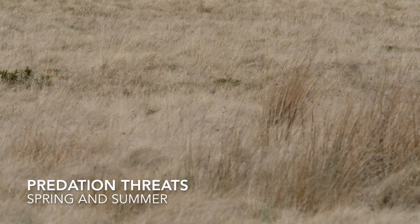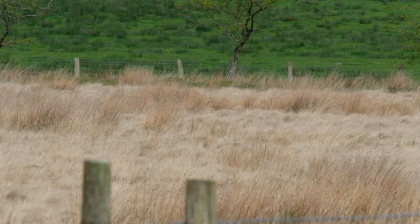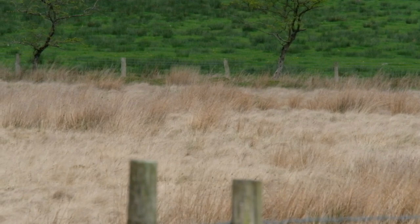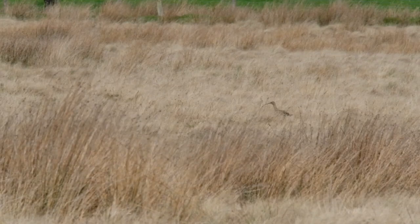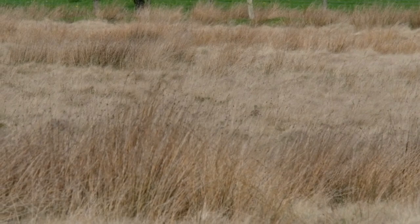Curlew nests can be established in a variety of habitats. This nest is in rough grassland, an area regularly used by foxes to hunt for voles. This fox quartered the field in its search for food. Eventually the curlew became alarmed and left its nest. It walked and then ran directly away from the nest, a clear indication of where to watch on a future visit. Note that as the bird takes off, it makes a very distinctive alarm call, which it continues as it flies around the territory.